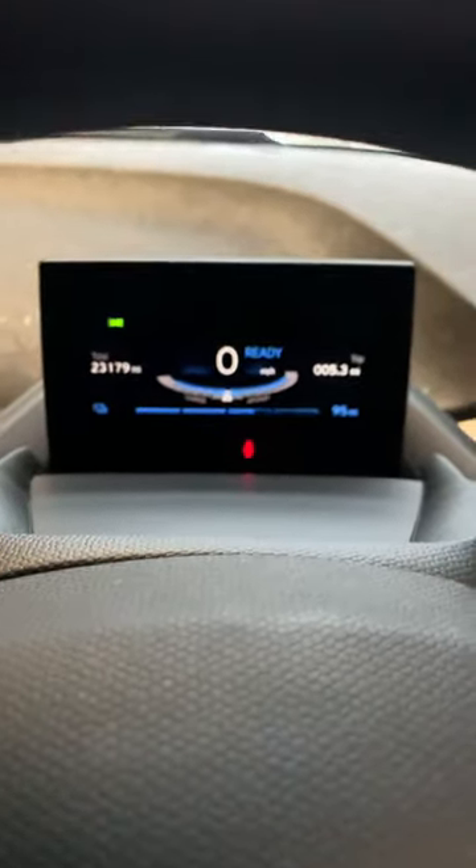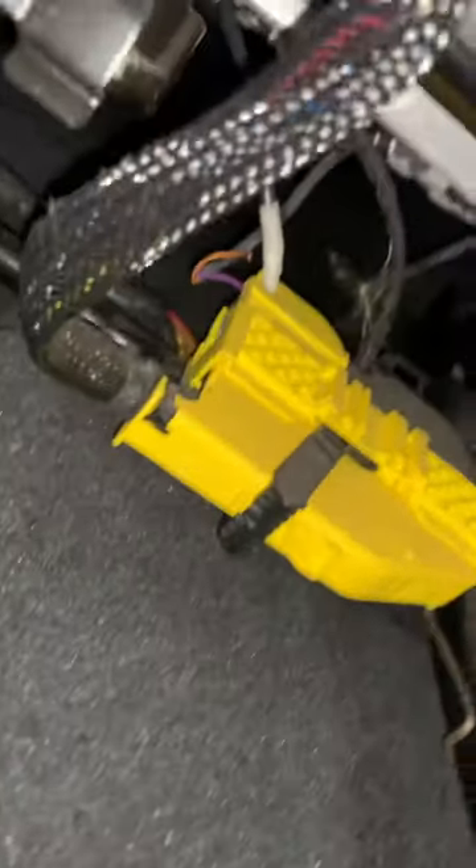After turning the car on and fastening the seat belt, the little red warning icon, which should turn off, doesn't. Looking underneath the seat, the cause is quickly spotted — one of the wires going into the seat connector block has frayed and come loose.